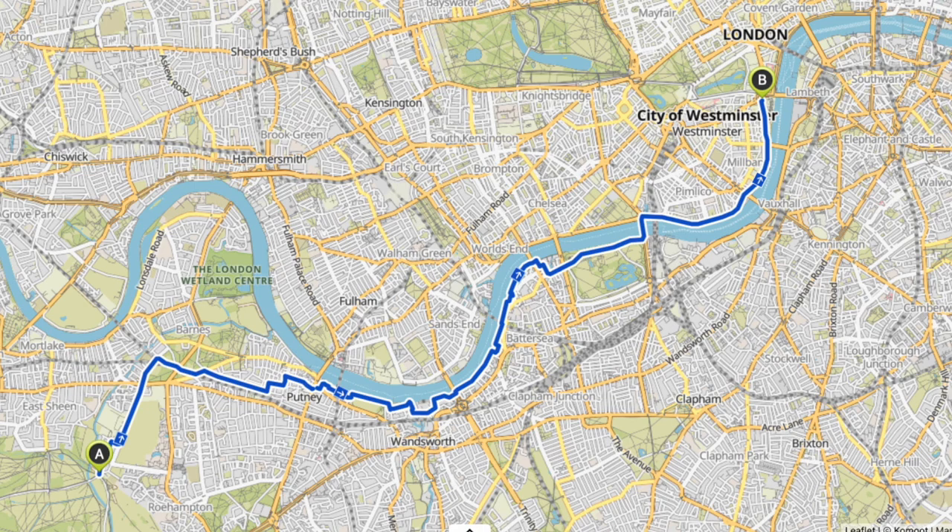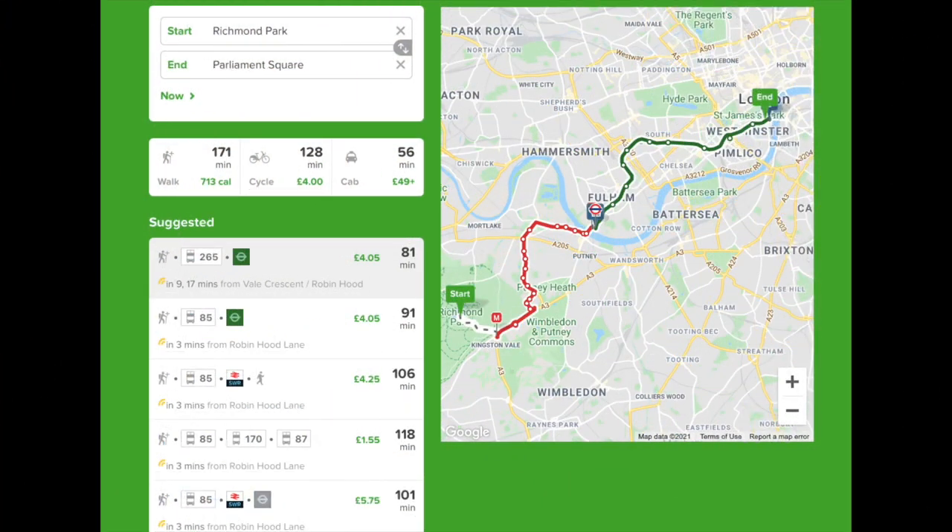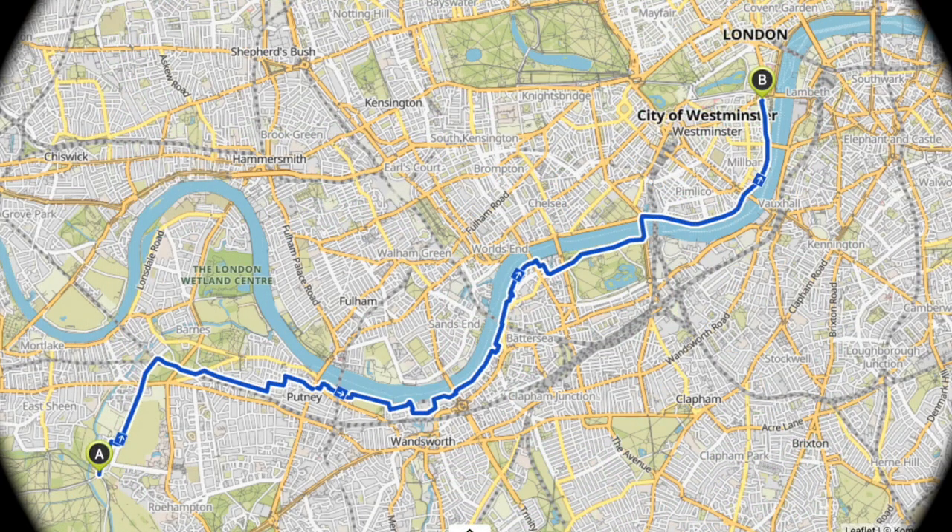If you were to take this route via public transport it would actually probably take you about 70 to 75 minutes depending on where you were going in Richmond Park, so it's actually a really good idea to cycle. If you find this video useful or you just enjoy watching it, make sure you subscribe to the channel because I post new routes like it every week.